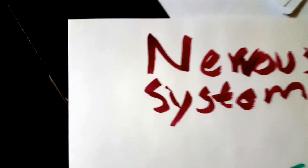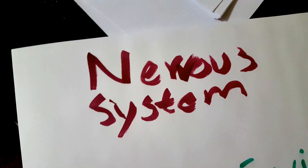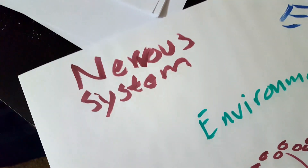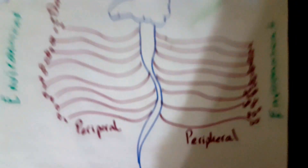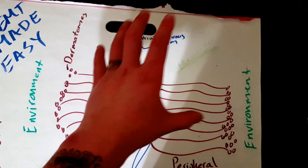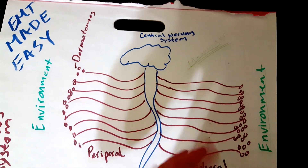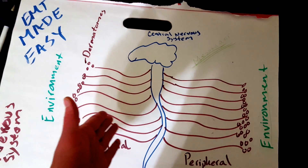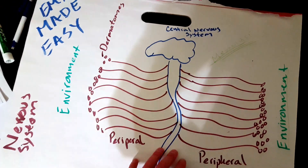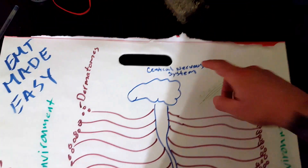Today we are talking about the nervous system. Most EMT books divide the nervous system into two categories: one is the central nervous system and the other one is the peripheral nervous system. There are other subcategories within these groups, but since most EMT books only cover central and peripheral, that is all I'm really going to talk about in this video. If you want me to discuss anything else in more detail, just leave a message below.